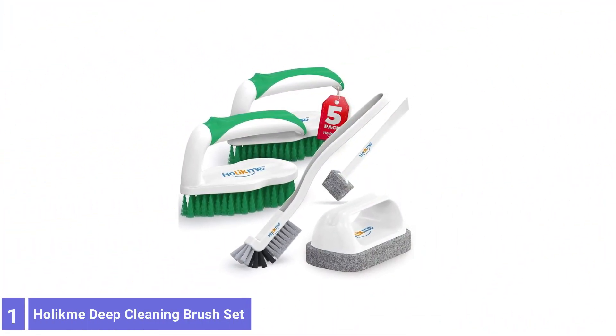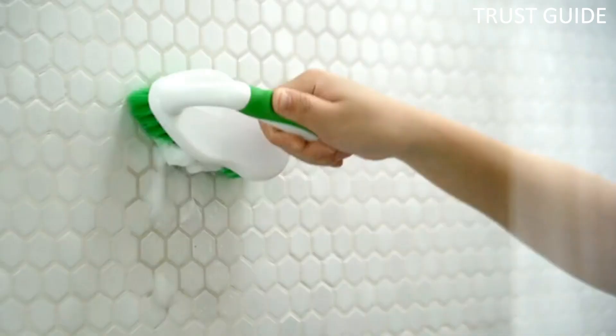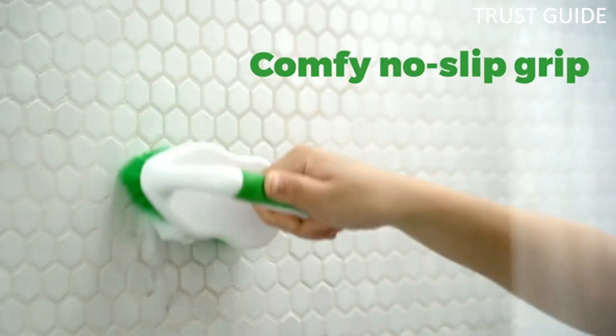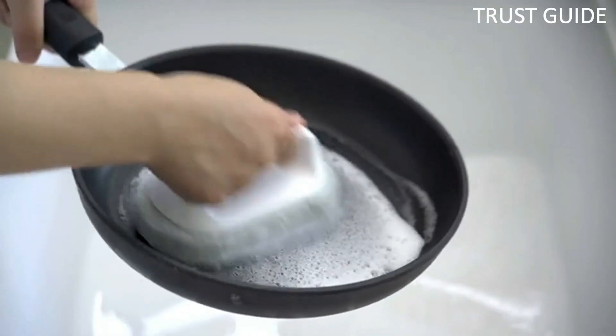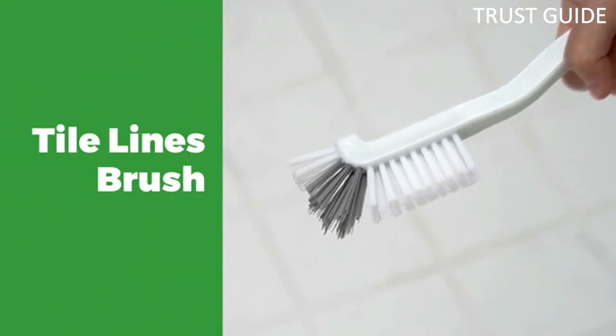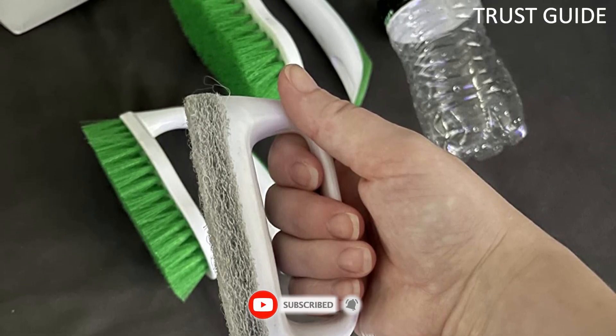Number 1. Holocbee Deep Cleaning Brush Set. The Holocbee Deep Cleaning Brush Set includes multiple brushes with different uses, so you can tackle any cleaning job. The ergonomic design and comfortable grip makes scrubbing a breeze, and the tile grout brush is perfect for getting into those tight spaces. With this set, you'll be able to keep your whole home clean and looking its best.